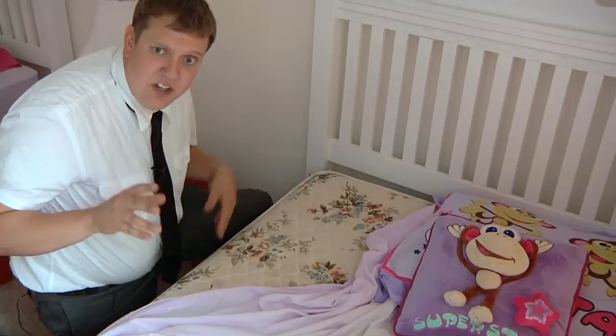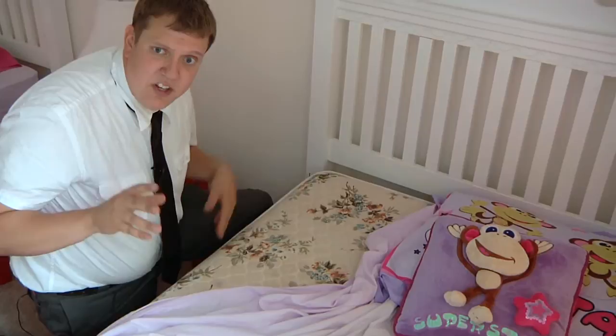Lifting your mattress up and getting into your box springs. Other key things include looking at your curtains, your fabric curtains, and looking at your lampshades.